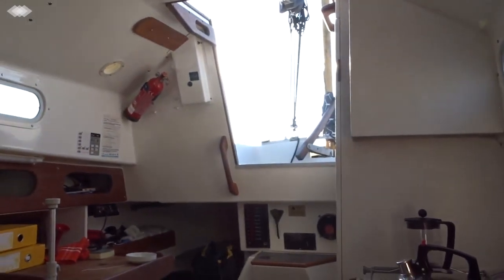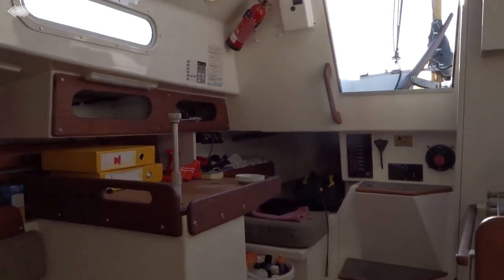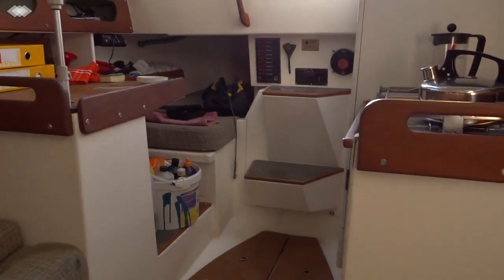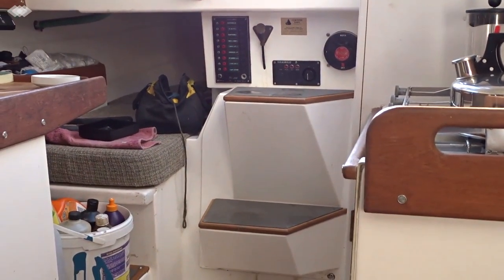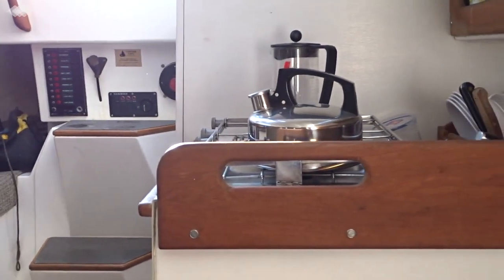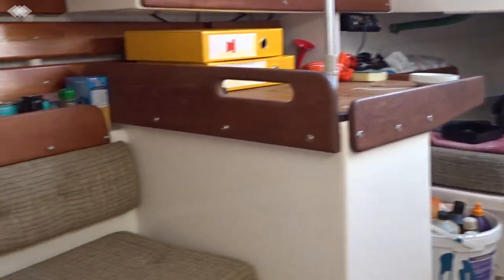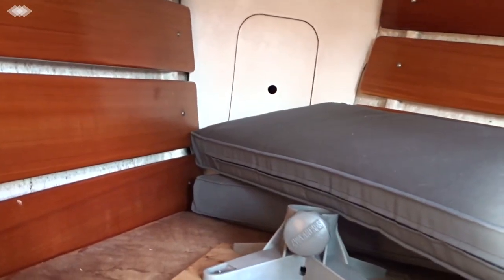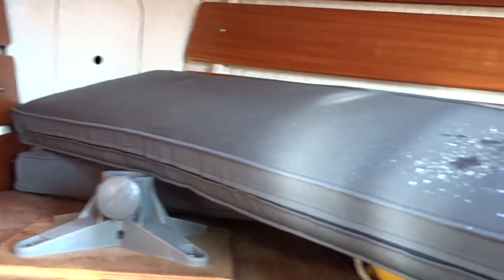Welcome aboard this Cornish Yawl, a pretty little vessel, been well maintained. Engine box down here underneath the main companionway, little Yanmar in there. Nice galley, and a sink and a quarter berth over this side, and then of course you've got room for about four people down here, two single berths and a small double up for'ard.